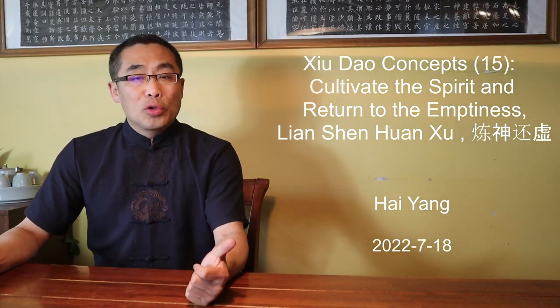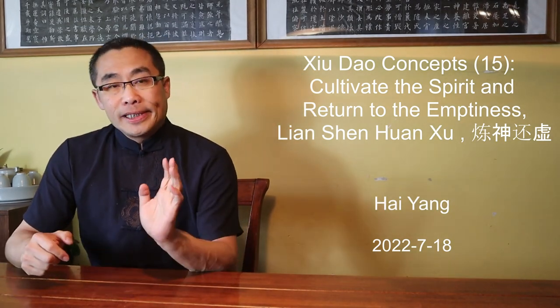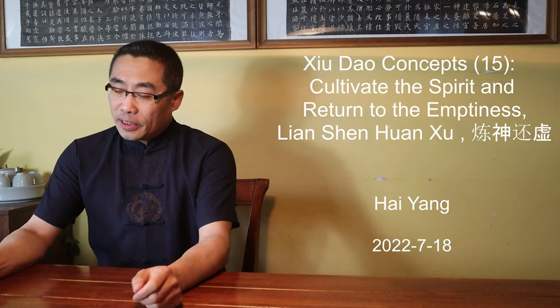Hello everyone, I hope you are doing well. It's been a while since the last Xiu Dao video, so today we will talk about an advanced Xiu Dao topic. But first, let's get high on tea.